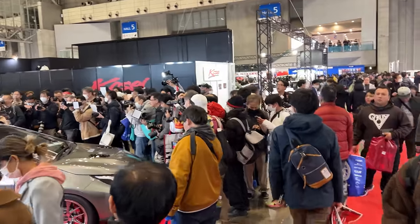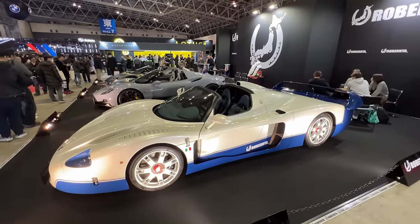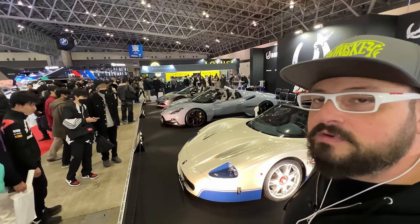This is why I love coming on Sundays — what a treat to be seeing a Maserati MC12 right next to the brand new MC20. Legendary Maserati against the new one.